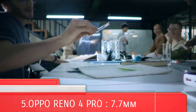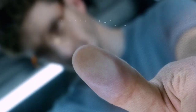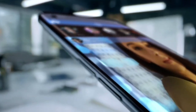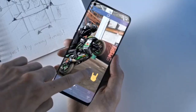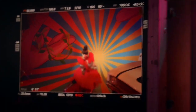Oppo Reno4 Pro. The premium design of the Reno4 Pro helps it stand out from the competition and it is easily one of its best attributes. It is also incredibly slim at 7.7mm and light at 161 grams, which is a refreshing change of pace. The Oppo Reno4 Pro has a large 6.5-inch Full HD Plus Super AMOLED display with Corning Gorilla Glass 5 protection.